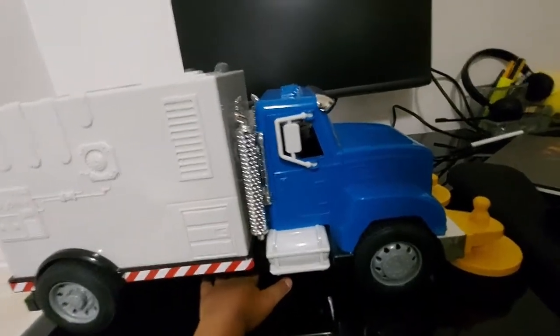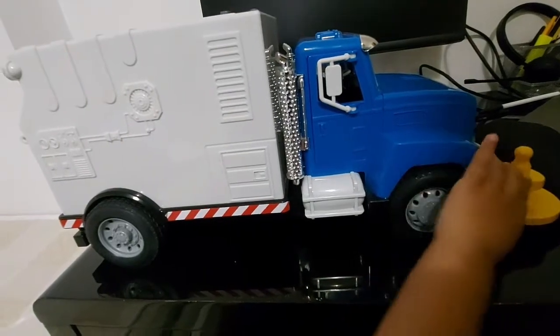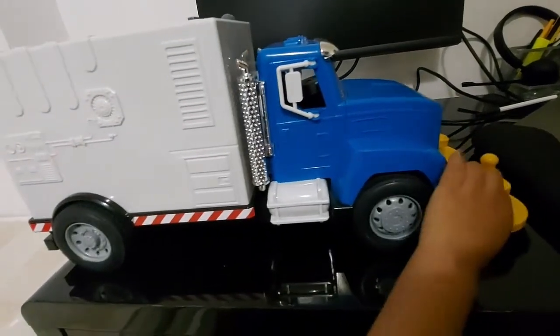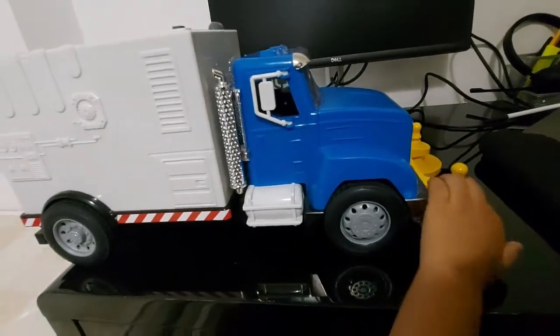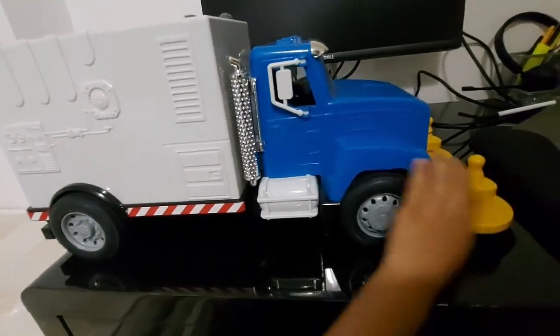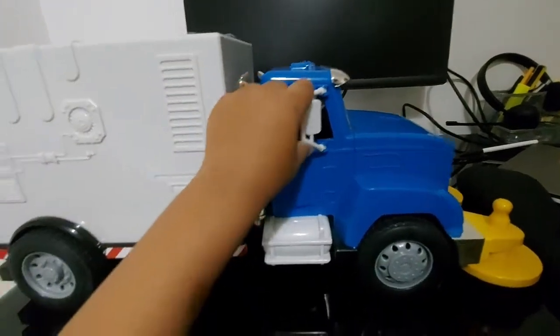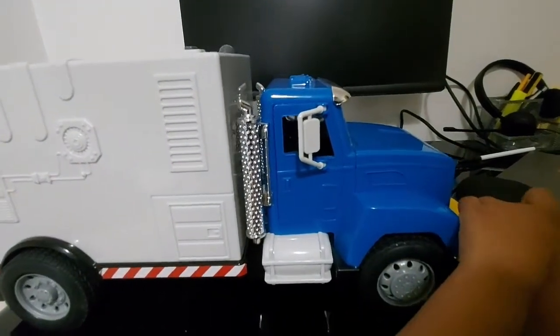Today we're going to talk about sweeper trucks. Now this is the old sweeper — it can sweep. We can sweep until the street is clean; if the street is clean, you don't need the sweepers.